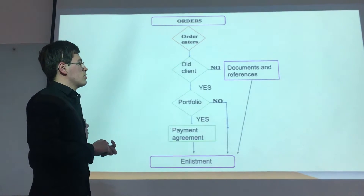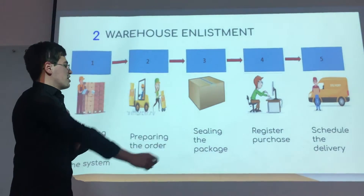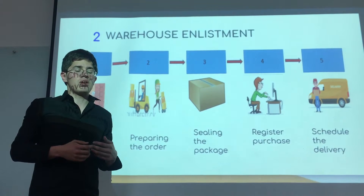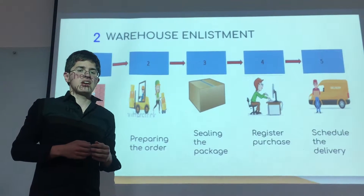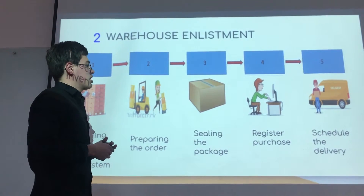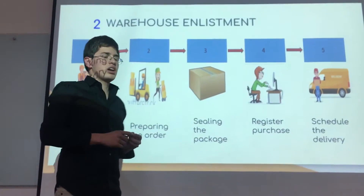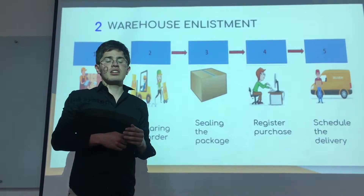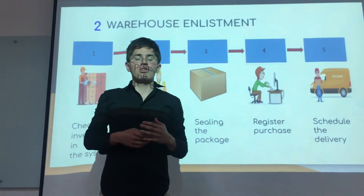For the warehouse enlistment, we have five different steps. First, checking inventory in the system — seeing if we have the amount of frames the clients require. If not, we ask representatives around the country to return the samples they have to complete the order. Second is preparing the order for each client. Third is packaging the order. Fourth is registering the purchase, where we update the system according to the sales. And last is scheduling the delivery, which is made at the end of the day to the different clients. Now I will present Maria Paula, one of the consultants.